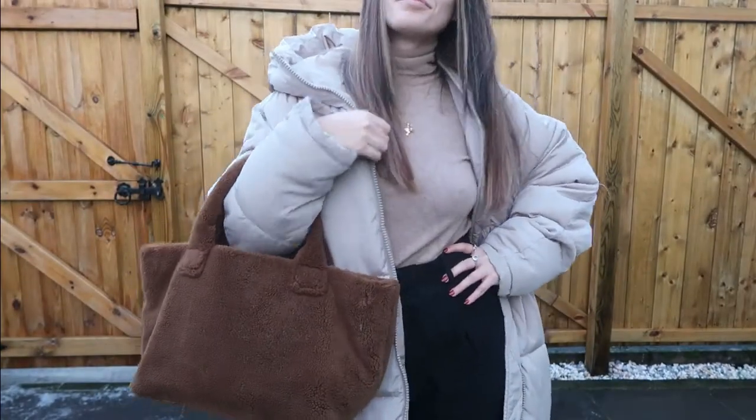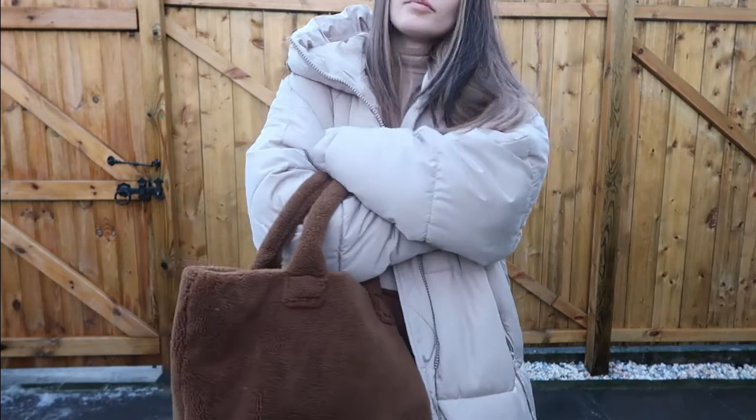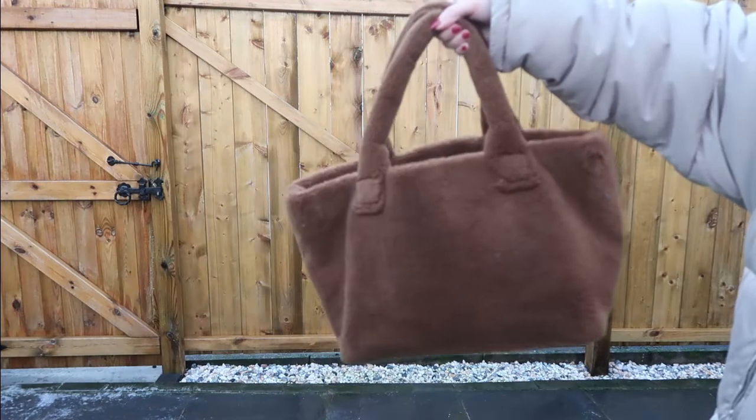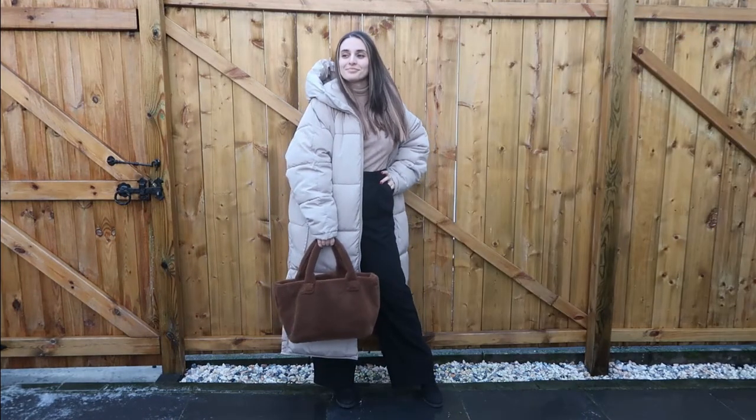You can also completely change the vibe of the outfit by simply switching your bag. What I did here was swap my All Saints bag for a Thom Browne teddy bear bag, which gives it a more chill, everyday look just by switching the bags.